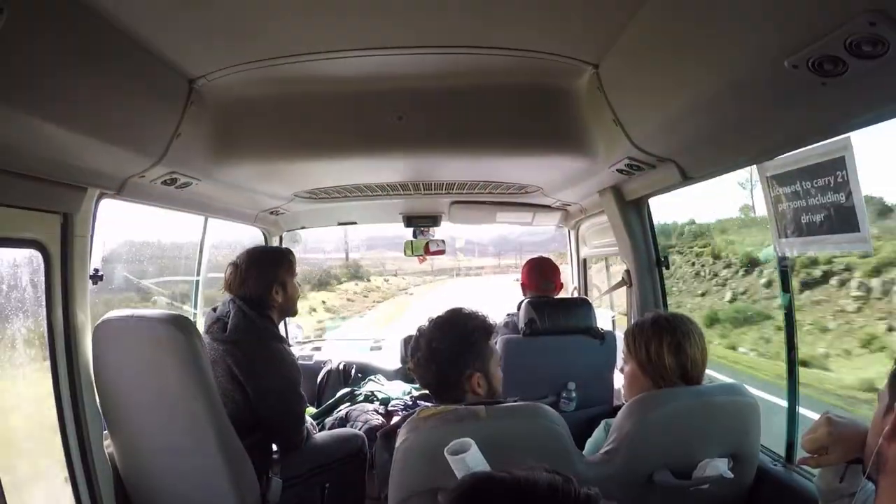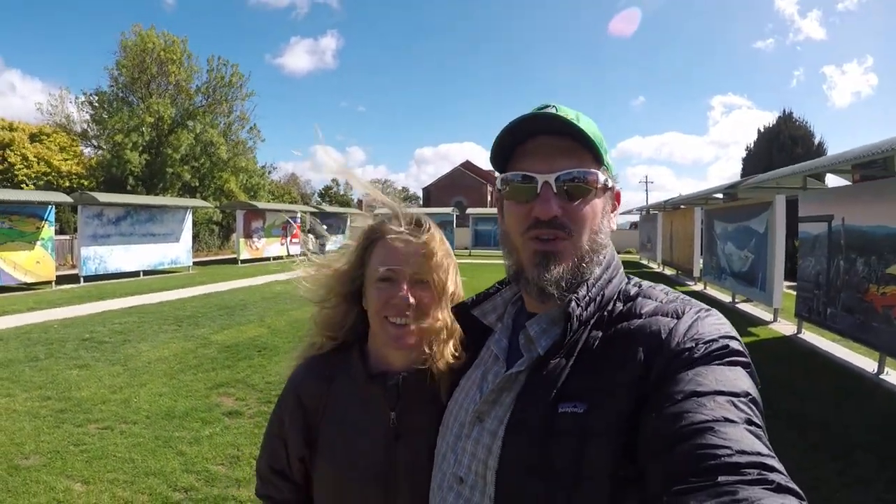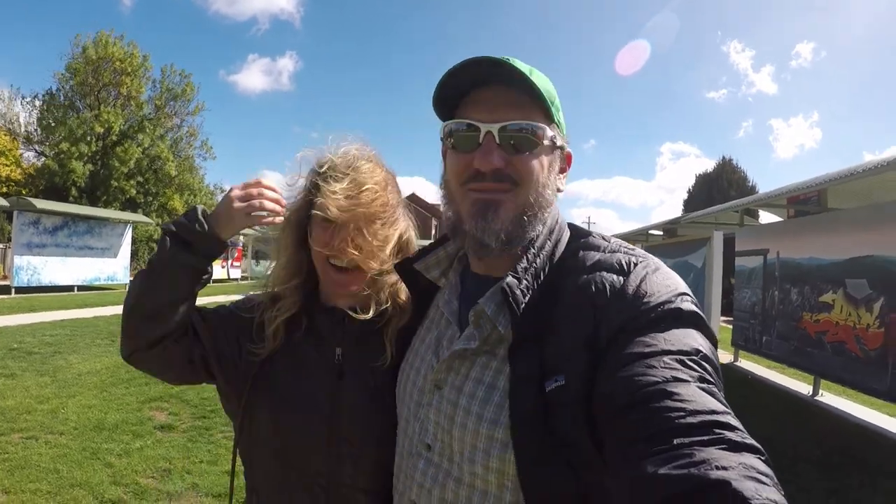Mountain Cafe coffee stop — yes! We are in Sheffield, the town of the murals. We've come down out of the mountains. But at least we have sun.